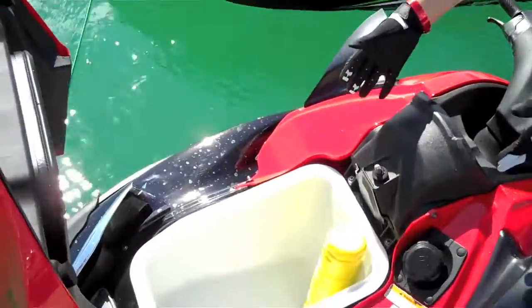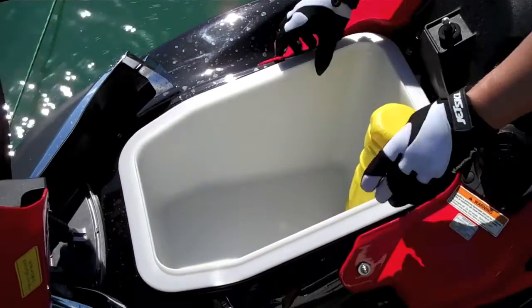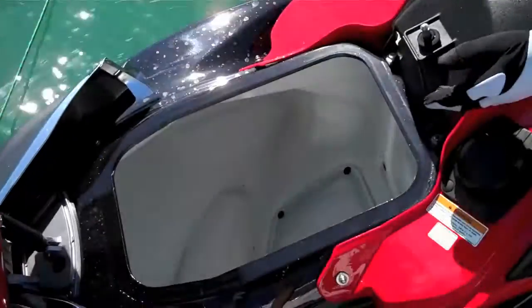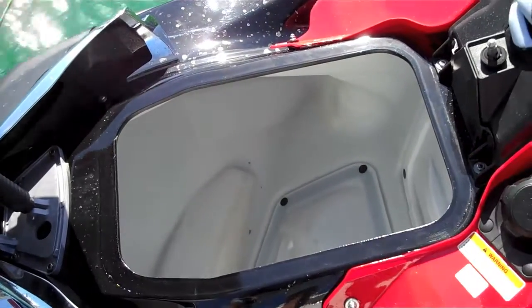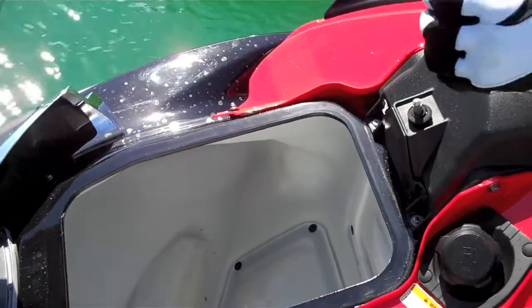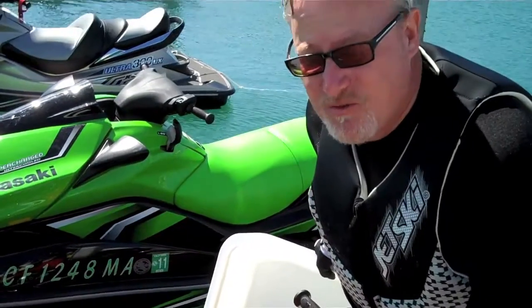When you open the hatch, you have a little storage bucket where you can keep things you might want to access during the ride. When you pop that out, you have this huge lined storage compartment. You can carry your towels, your gear, your beach chairs — all your big goodies, anything and everything. You can carry groceries in here. We've got room for carrying all of your gear for a full day on the water.